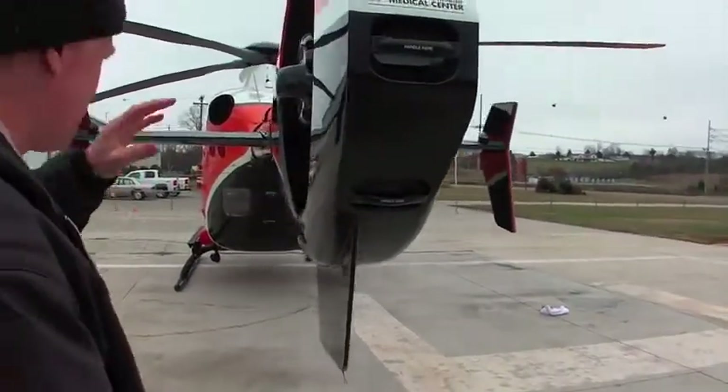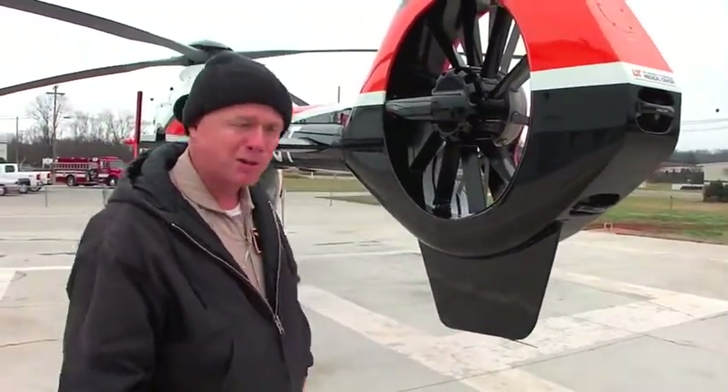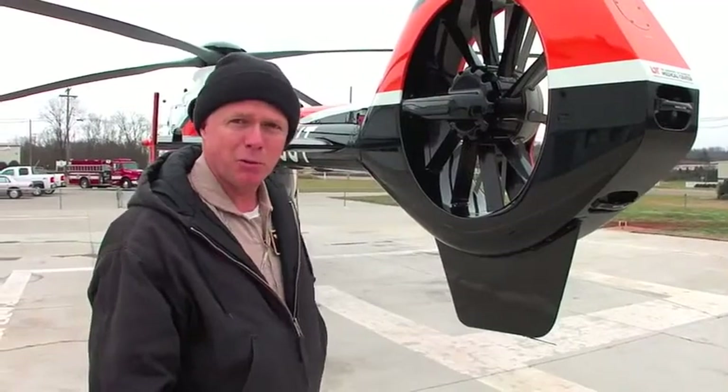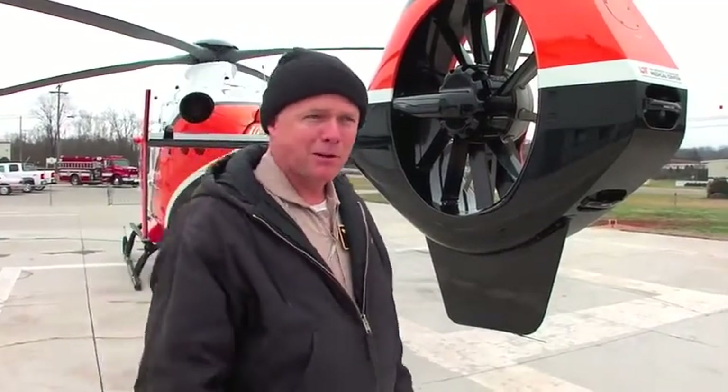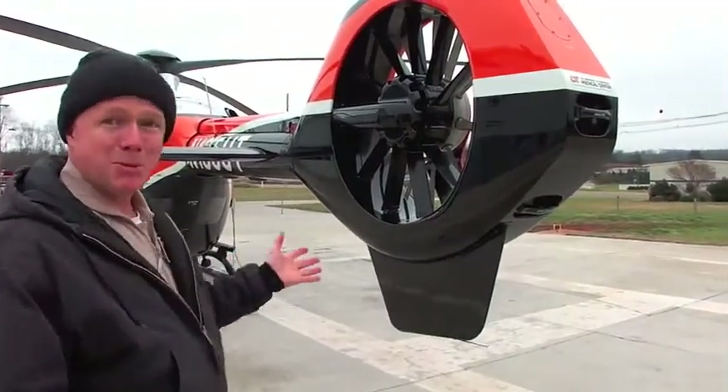If we did have a complete catastrophic failure of the fenestron, if we keep our speed up — say around 70 knots plus — the aircraft would continue to fly perfectly normally without any loss of yaw control. It's a very good system; just keep your speed up.